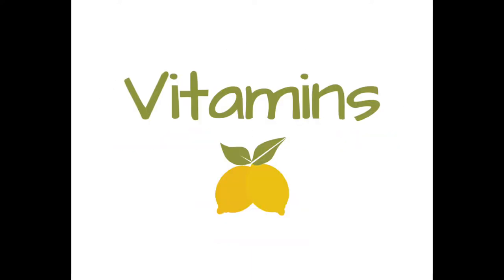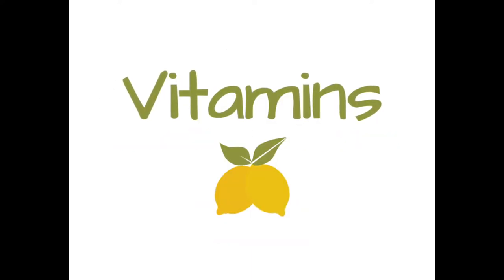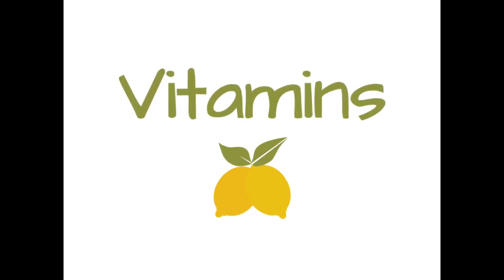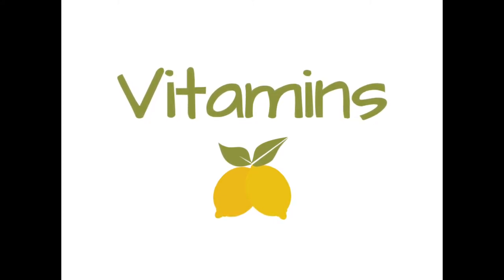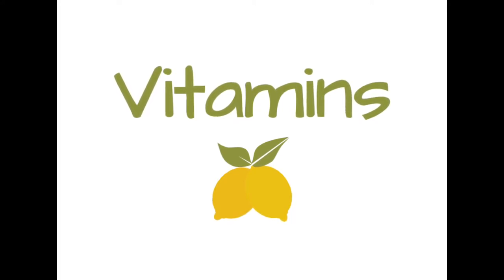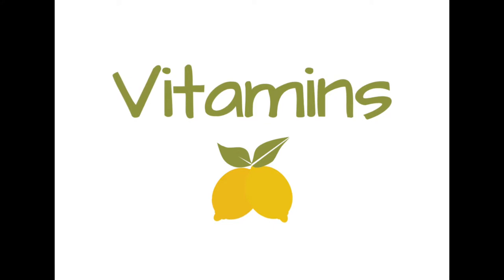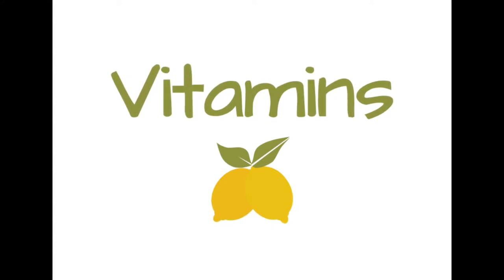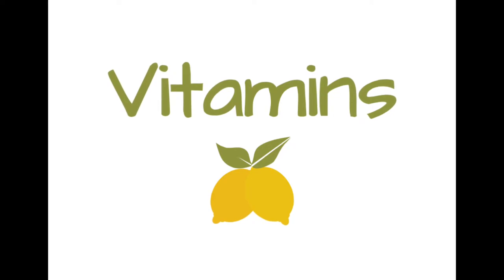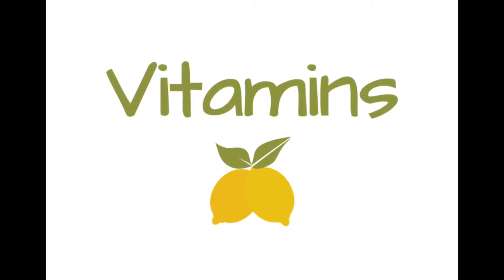Starting with vitamins. According to Dr. Africa, all vitamins are made of the same things — the same molecules — but it's the composition of the molecules that vary from vitamin to vitamin. That's what makes vitamin C different from vitamin A: it's what shape the molecules are in when you get down to the cellular level.